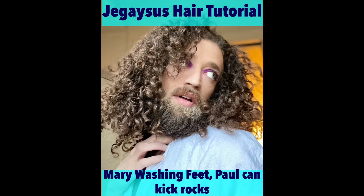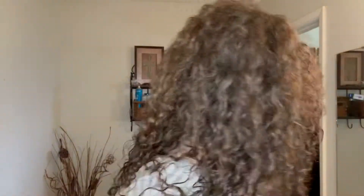I forgot to do an intro. Hi, it's Fregasus. We're doing hair. Okay, so we're gonna do a hair tutorial. I just washed my hair, but we're gonna try this anyway.